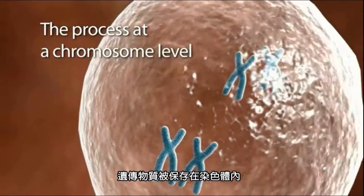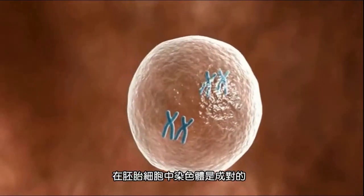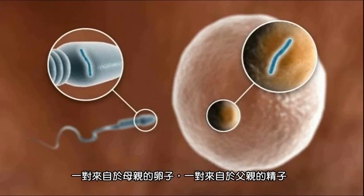Genetic information is contained in chromosomes, which are present in nearly every cell of the human body. In embryonic cells, the chromosomes are in pairs. One half of each pair is inherited from the mother's egg and the other from the father's sperm.